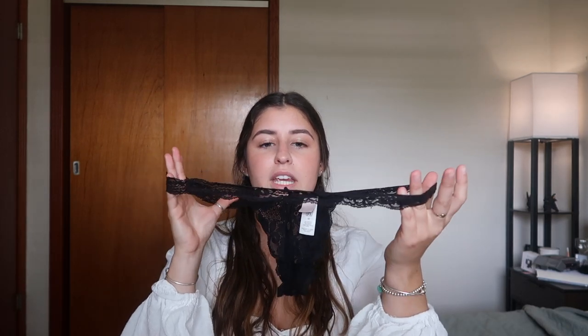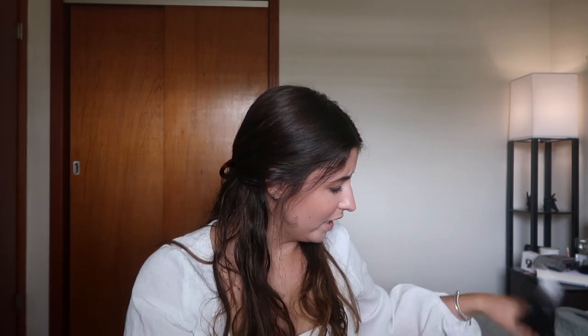I also got a black G-string in a medium — really comfy, really stretchy and nice. I just needed a new pair of black lace underwear. That's it for We Are Ha!